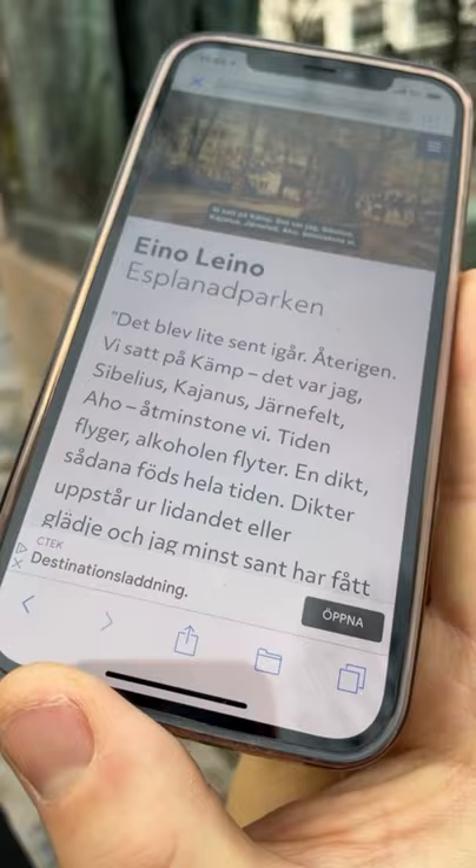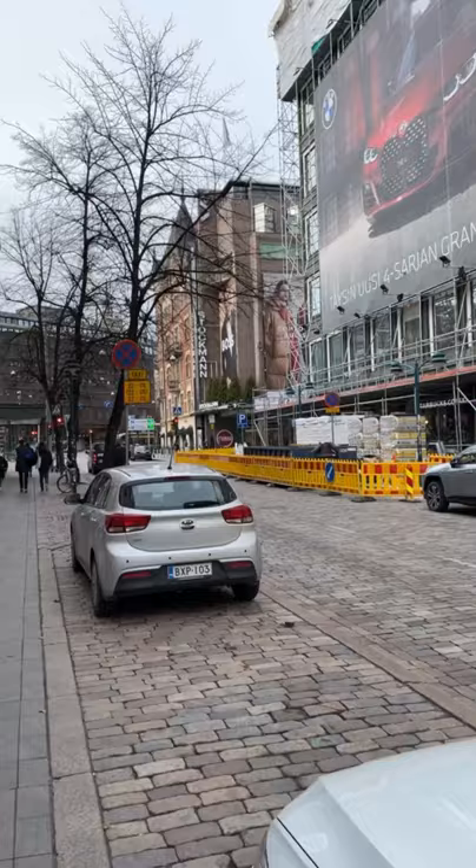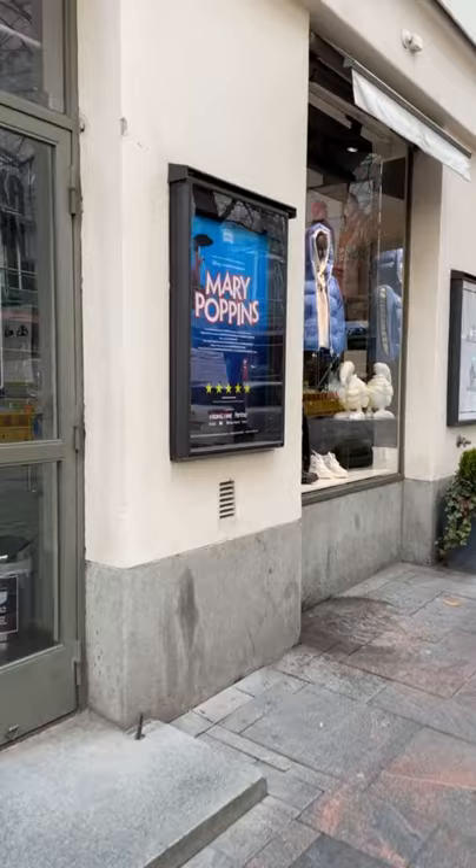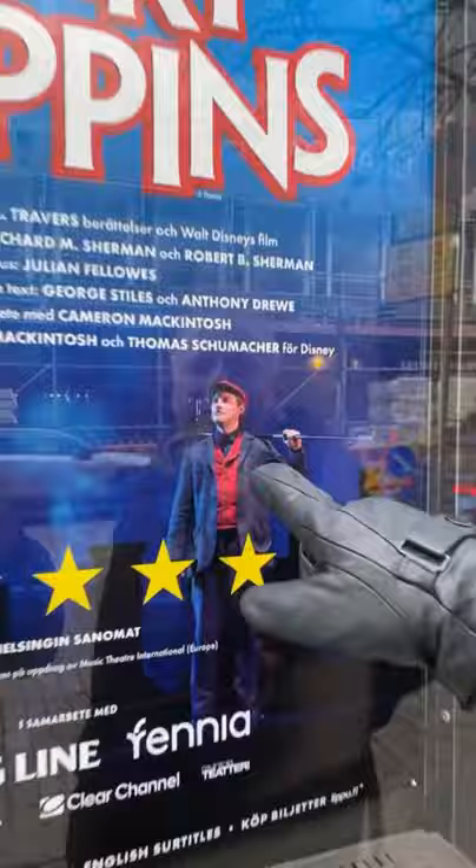Oh, there's an actor acting. This is the end of the Esplanade — this is a theatre called the Swedish Theatre, a Swedish-speaking theatre. We've been here once to see a show. Oh my God, they're still doing Mary Poppins. That's Denny, I think — Denny with hair. We like him, we know him.